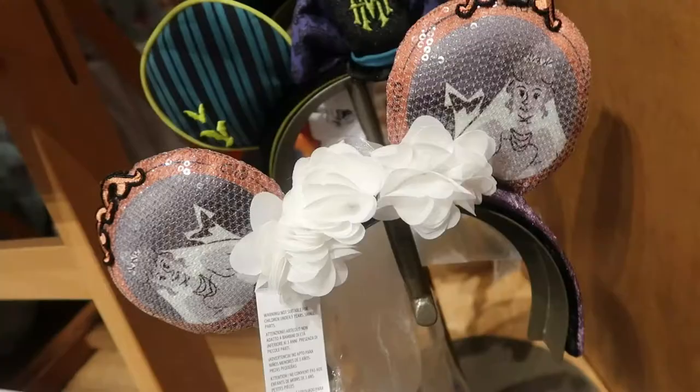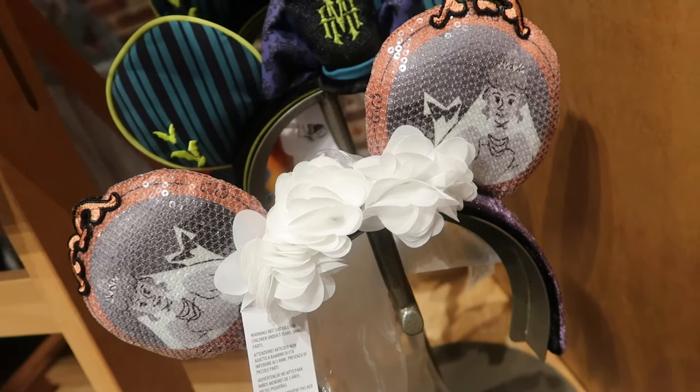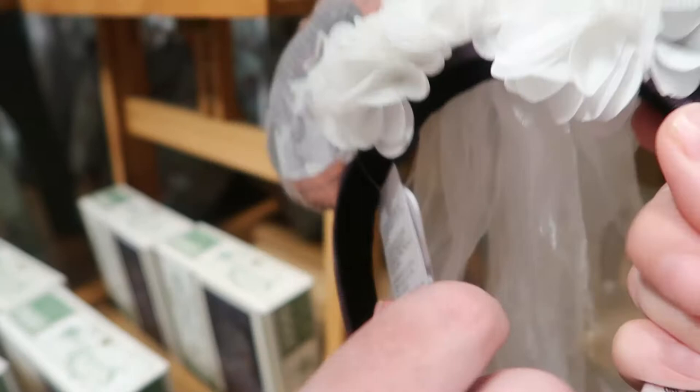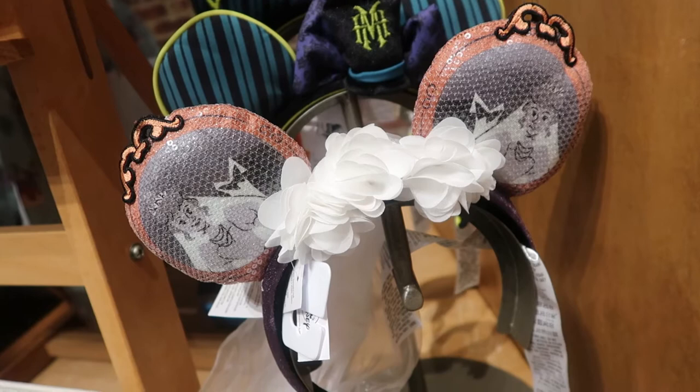Here are her ears, and there's the veil. This is actually pretty cool. We have a couple of loose threads here, but it doesn't have to be perfect. These are $29.99 for Constance Hatchaway. They're actually very pretty. I'm not a fan of Constance, but for those who are, I like these.